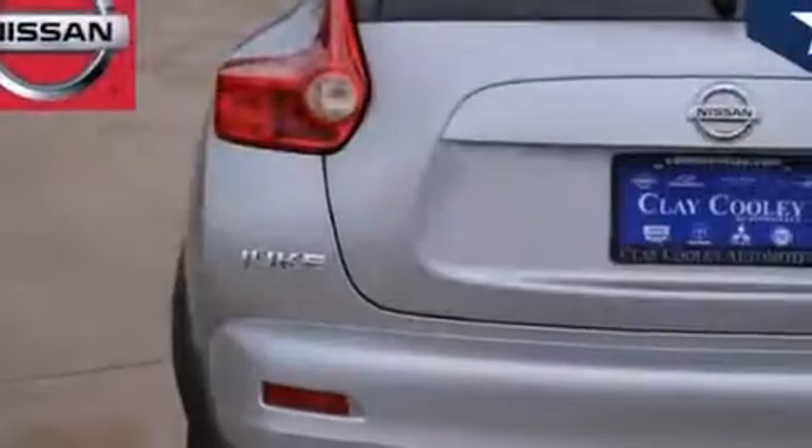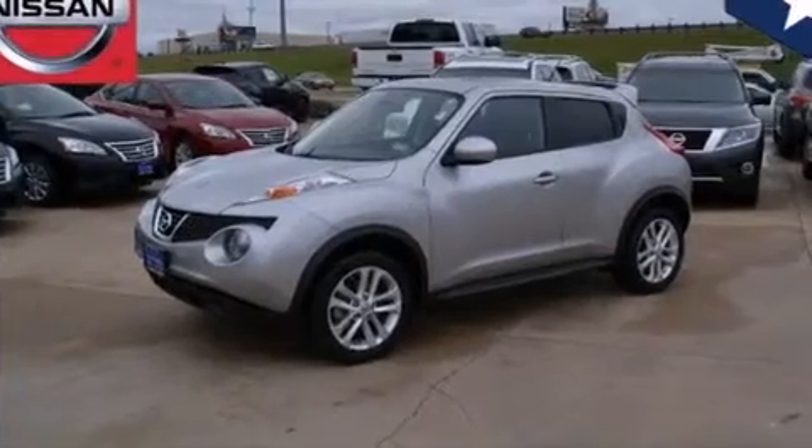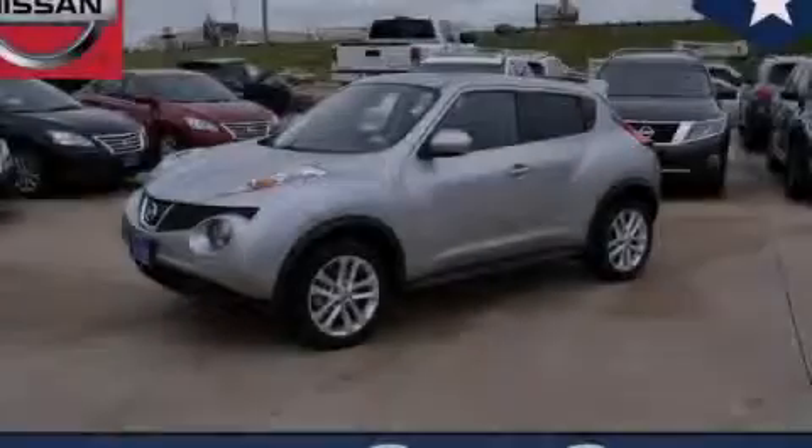With an EPA estimated rating of 32 miles per gallon on the highway, fuel efficiency does not take a backseat. Contact us today to schedule your opportunity to see this automobile in person.